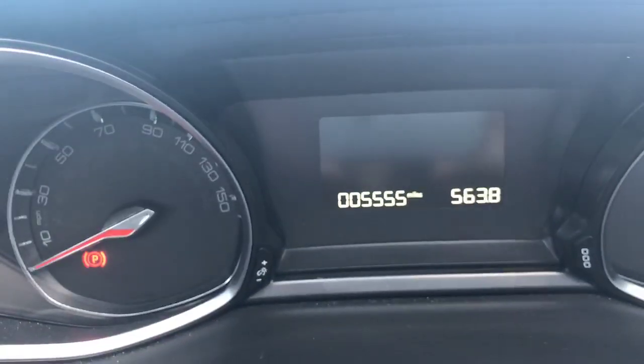The miles on this is exceptionally low — it's only done 5,555 miles. Lovely mileage for a year-old vehicle.